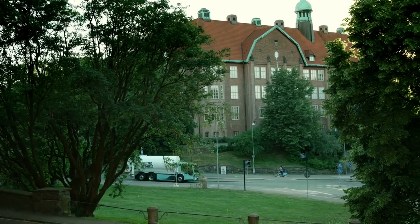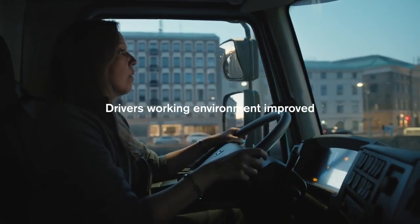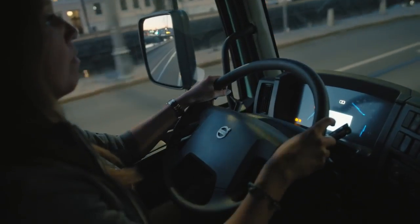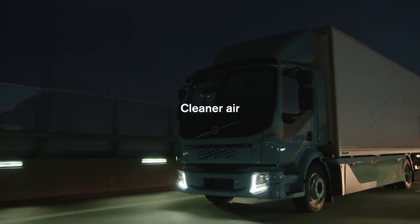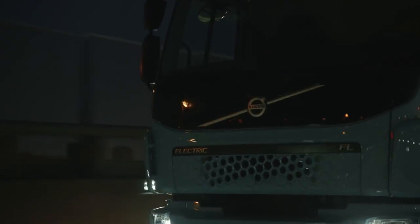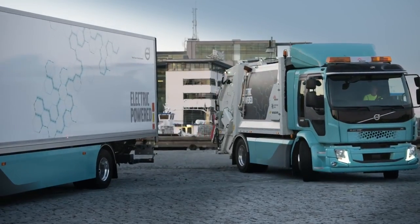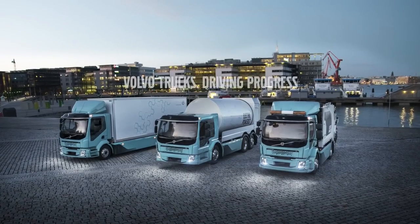It's not just the urban environment benefiting from electrified vehicles — drivers' working environment is also improved. Less noise means less stress and reduced fatigue. Exhaust-free operation provides cleaner air, and the electric powertrain provides fast response and smooth gearing, making the job more efficient and enjoyable. And the journey has just begun.